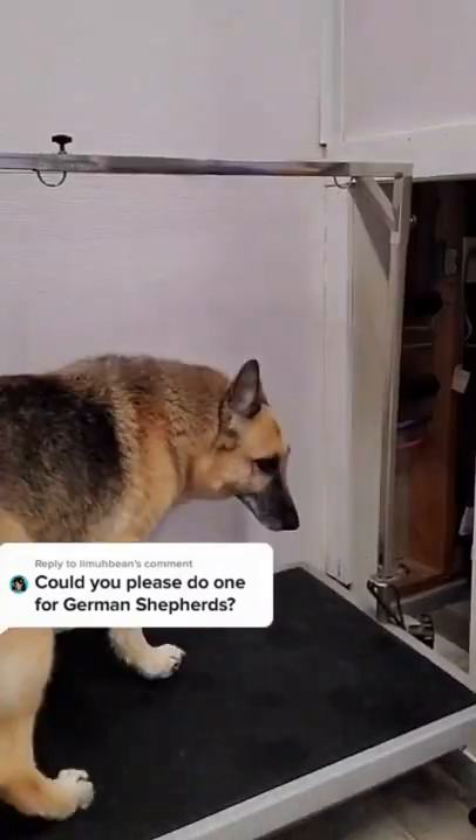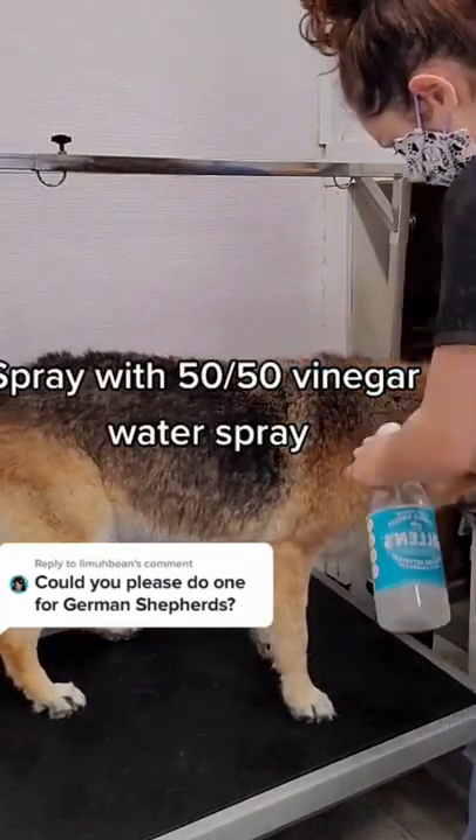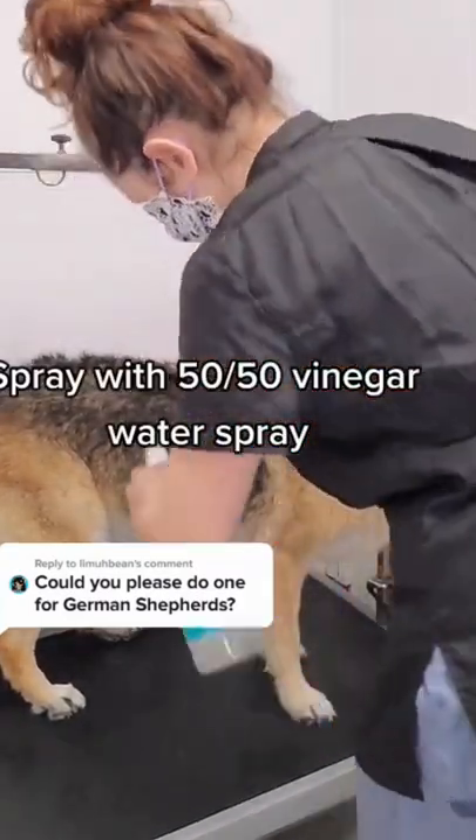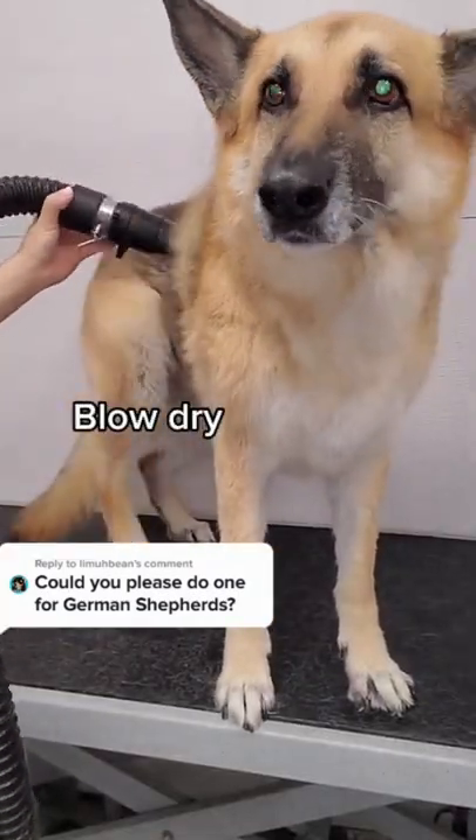She's such an obedient dog, she does everything I say, and I often don't need to use a grooming loop. I spray her down with a vinegar water spray to speed up the drying process, and then I blow-dry her, which she absolutely enjoys.